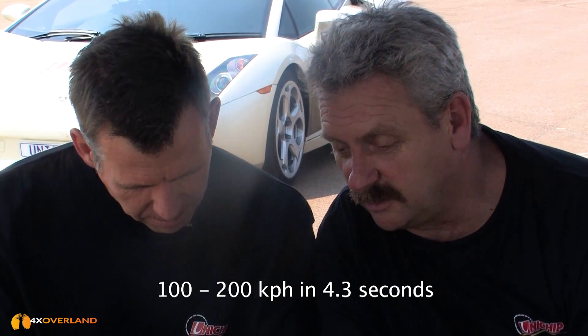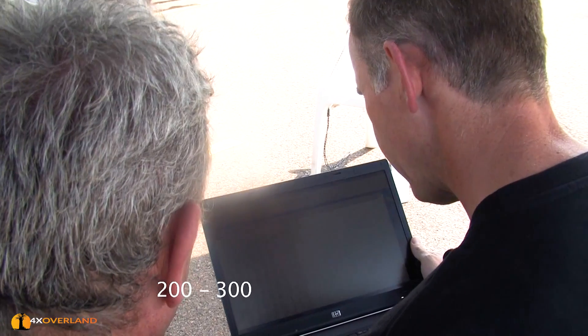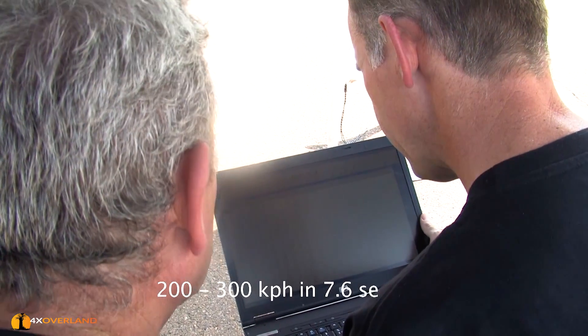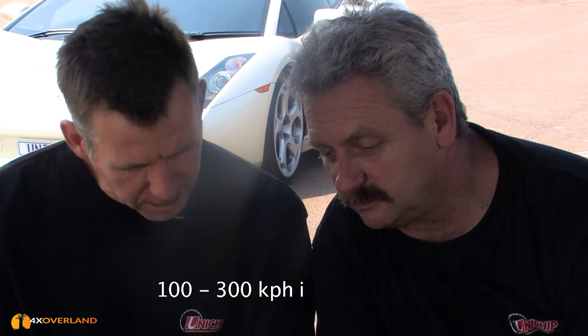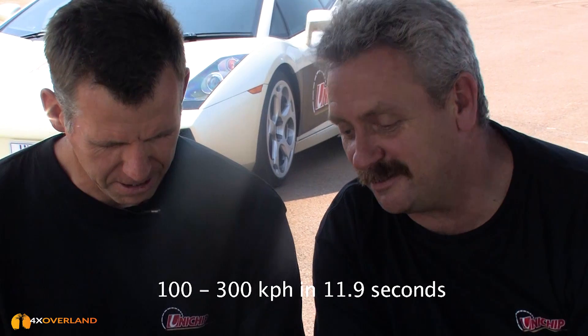The benchmark placed there by themselves is what is purported to be the fastest production car in the world - the Bugatti Veyron. Their figure was 9.22 seconds from 100 to 200 kilometres an hour in 4.3 seconds. We did the 200 to 300 in 7.63 seconds - substantially faster - and 100 to 300 in 11.93 seconds, which is even better than hoped for.